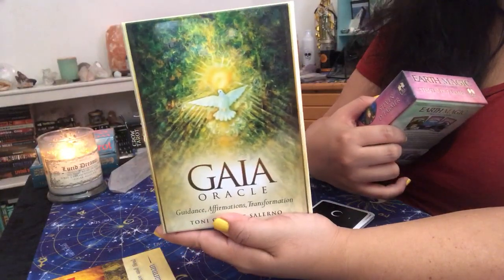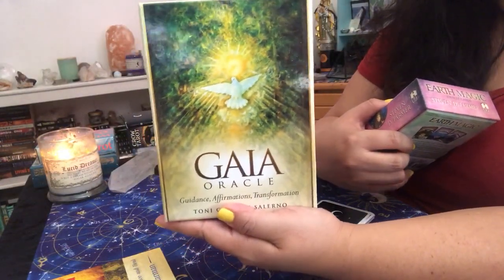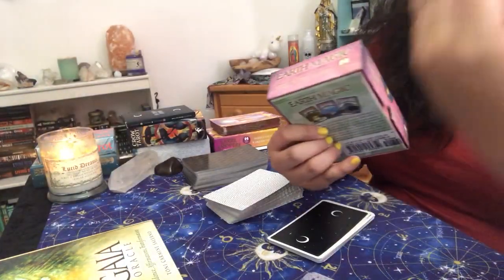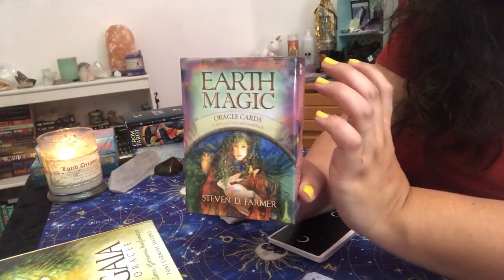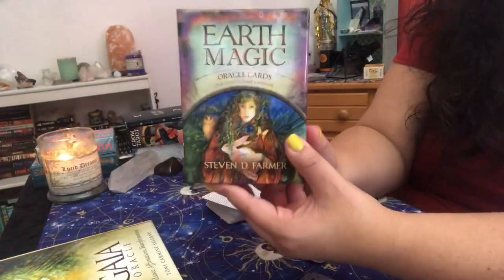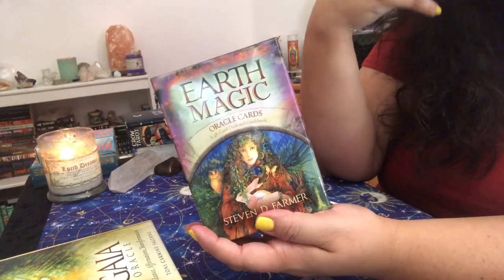The Gaia Oracle is one of my favorites — the messages through the Gaia Oracle are just super intense, very shadow aspect type of messages as well. The Earth Magic Oracle is another favorite. I absolutely love this deck for energy readings because it really gives you something to think about and it invites that nature aspect into it too, which kind of ignites my intuition on another level.